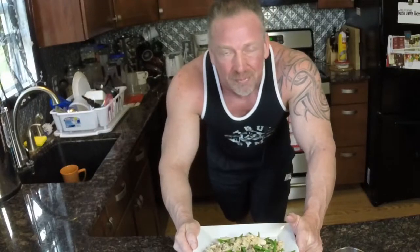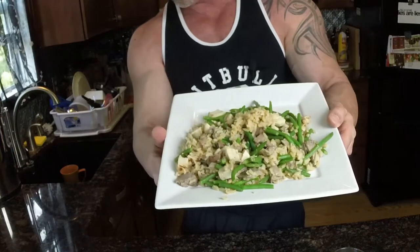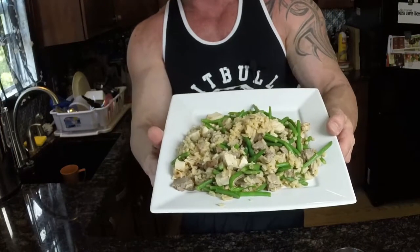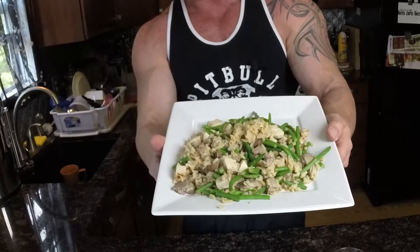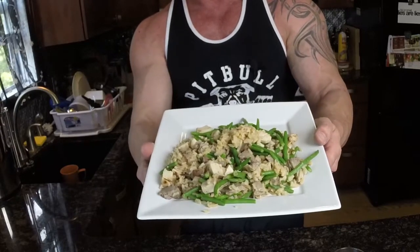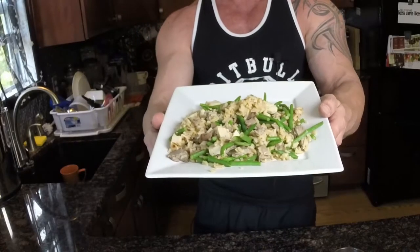I cooked everything up and it took all of five minutes. When it's all said and done, this is lunch — the string beans, the rice, the chicken, the beef, a little peanut butter, all mixed up. That's it! Any questions, let me know.